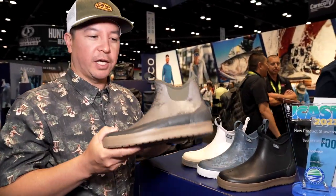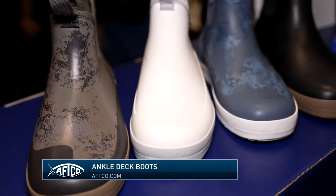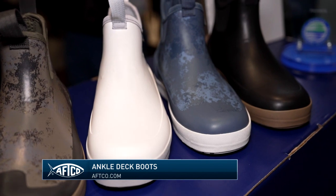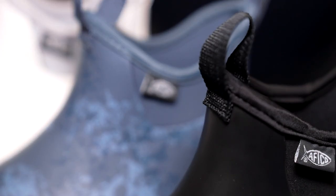Our new ankle deck boot came out with these last year. It's been a real big hit for us. We got three new colors coming out next year — make sure you guys check them out. You'll see them on tour on the Bassmaster Elite Series, also on MLF, and also with some collegiate anglers.